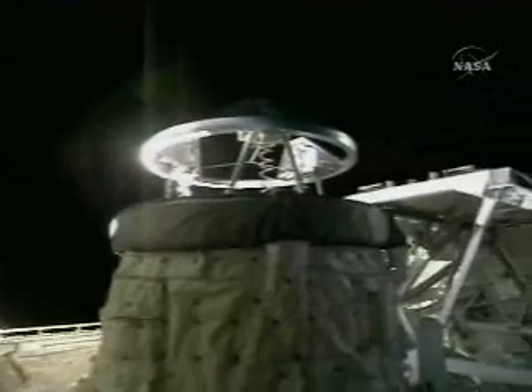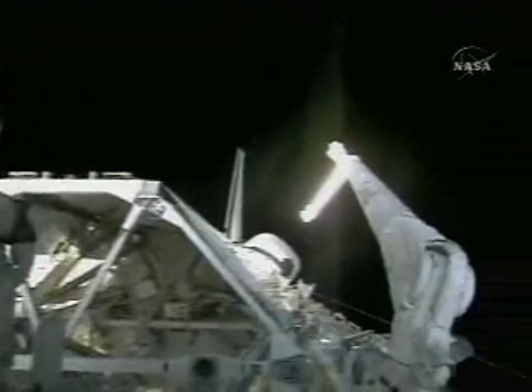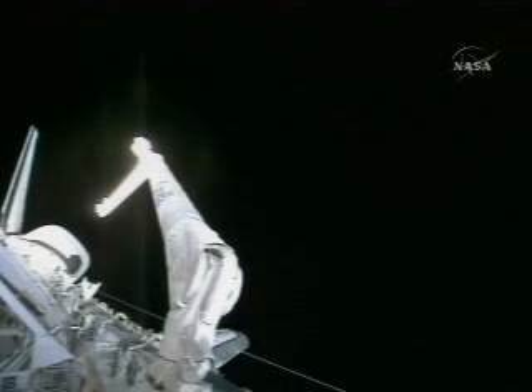In view here is the orbiter docking system, with the ring extended to make contact with the International Space Station tomorrow. That was done today by the crew to prepare for docking, which is scheduled at 5:46 a.m. Central Time Monday morning.